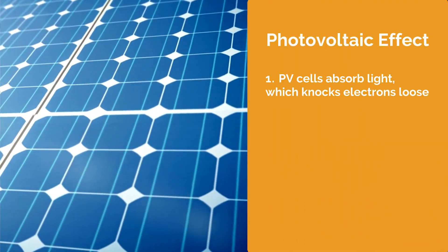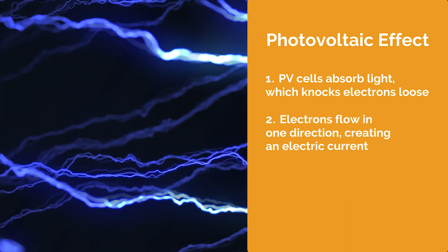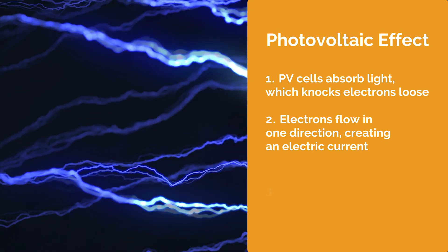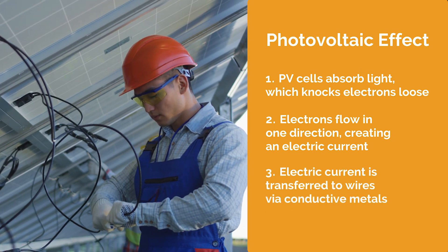Photosynthesis and solar cell conversion have a similar process. We can break down this photovoltaic effect into three basic steps. First, the PV cells absorb light, which in turn knocks electrons loose. Those loose electrons start to flow in one direction, creating an electrical current. Finally, the electric current is transferred to wires via conductive metals.